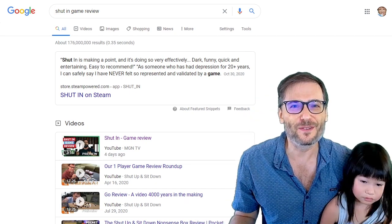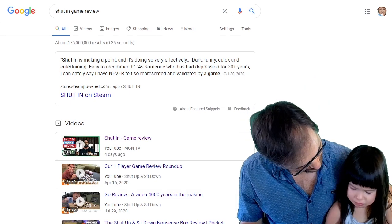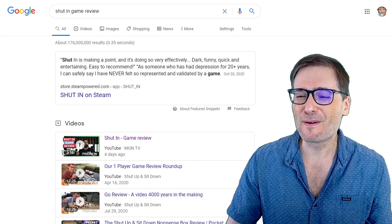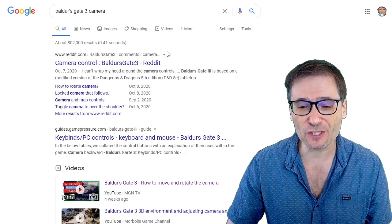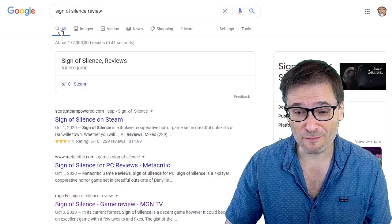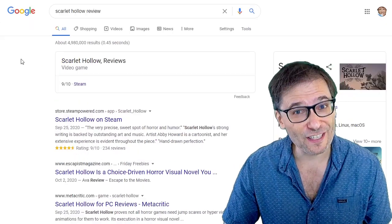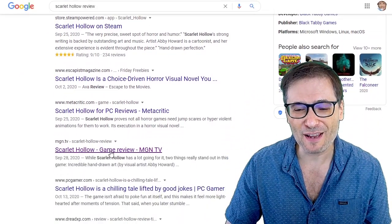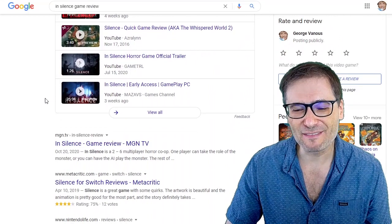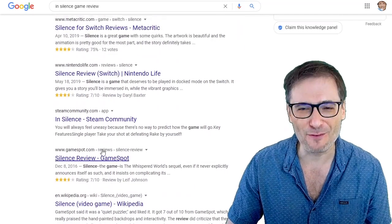I will show you in future videos more details about how this works and data like how many views we're getting from Google search. Let me show you more examples. Baldur's Gate 3 camera — Google search gives us the number one video spot right here by MGN TV. Sign of Silence review gives us the number three spot for our MGN TV blog. Scarlet Hollow review gives us the number four spot for MGN TV above PC Gamer. And In Silence game review gives us the number four spot above Metacritic, above Steam Community, and above Wikipedia for that search term.